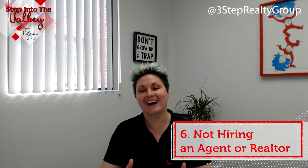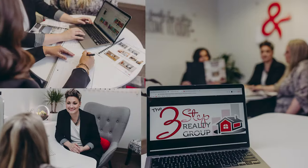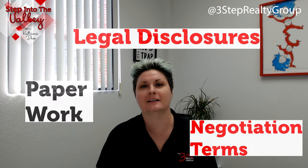And that takes me to number six: not hiring an agent or a realtor. We have the experience of going through and selling many homes, so we can coach you through the process to make sure you don't make any of the previous five mistakes. We also help ensure you have all of the proper legal disclosures, paperwork, and negotiation terms on your side.